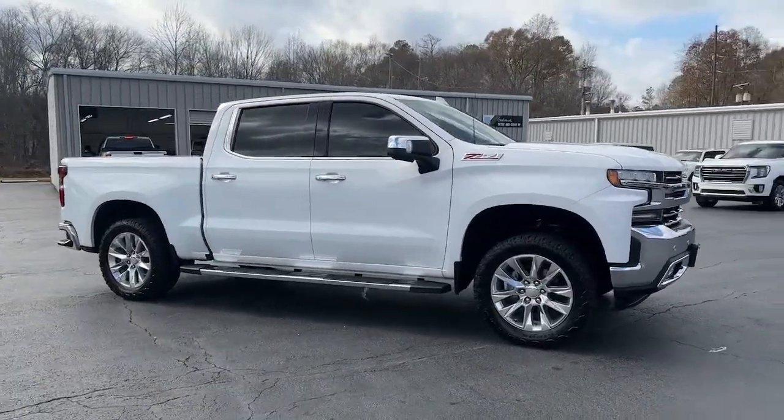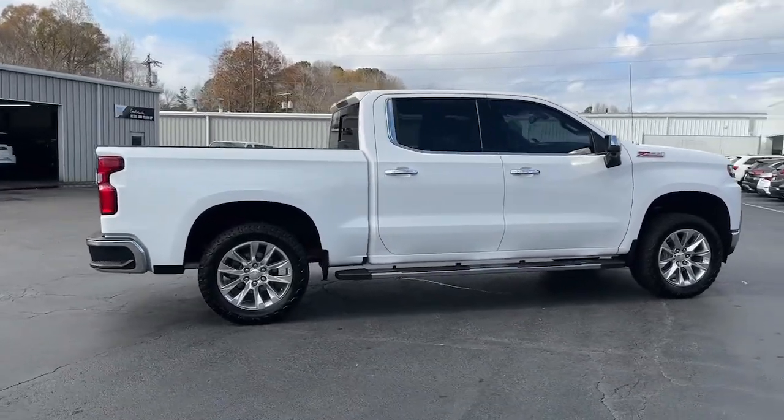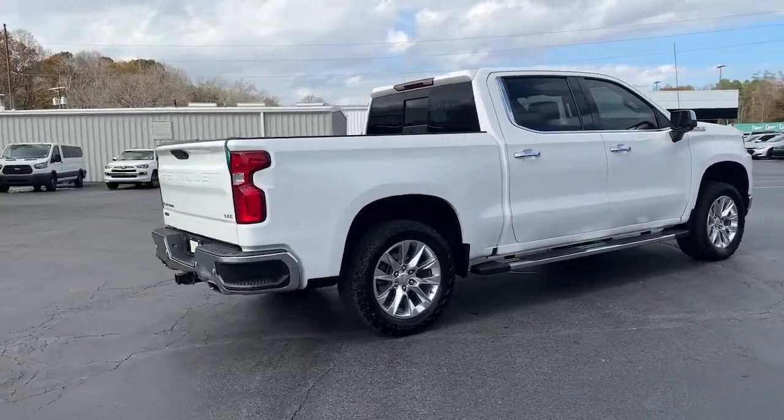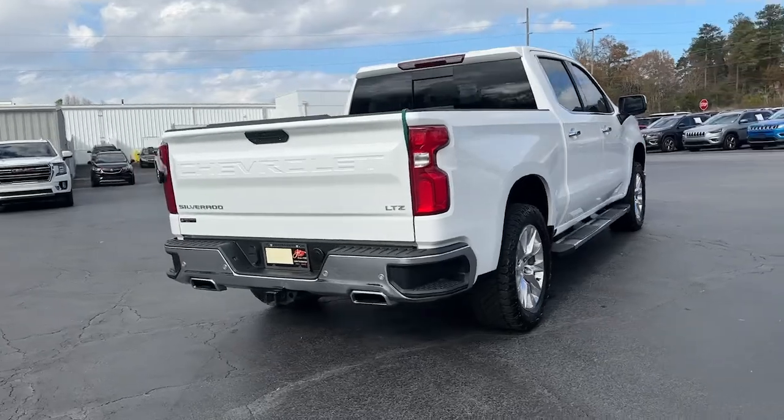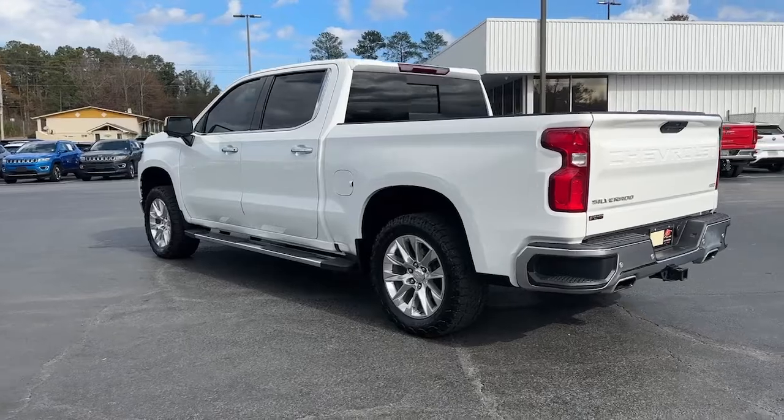This vehicle is an outstanding buy with fewer than 80,000 miles on the odometer. Stay connected on the worksite in the full-size Silverado 1500 pickup. Its smooth agile ride keeps you comfortable while its rugged strength gets the job done.